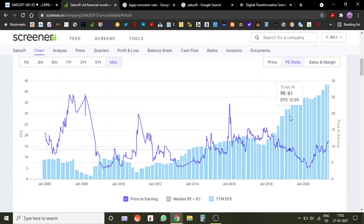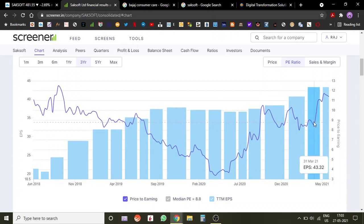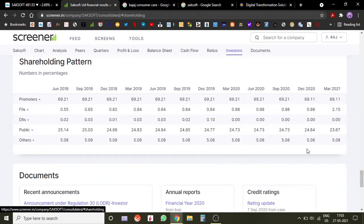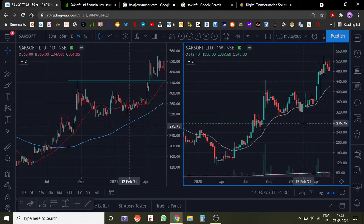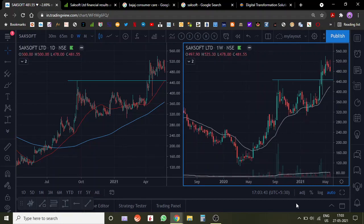If earnings growth keeps coming in, we can see very big moves happening in this stock. Small-cap stocks move very quickly, so for a 500 crore company the stock can move up very fast. The 23% public float is a good number. Overall, this looks very good in my opinion and I'll be buying on pullbacks as well. Let's see how it plays out in the shorter term. Thanks a lot, guys!